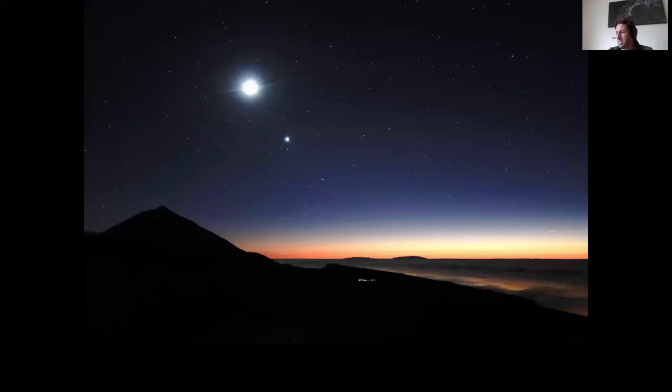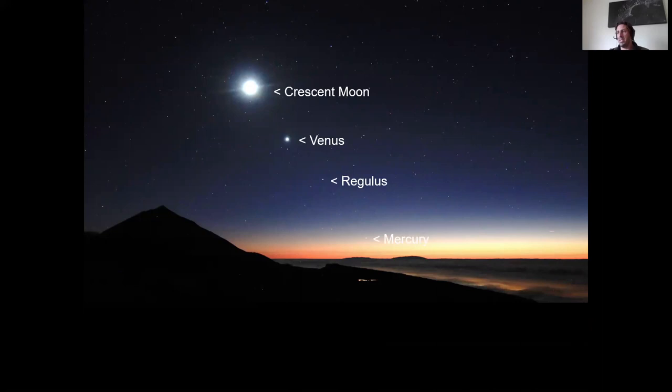This is taken at sunset, looking towards sunset. You've got the crescent moon, Venus, Regulus, and Mercury. If you can see the mouse — that is the sickle of Leo, the question mark of Leo — Leo's heading up that way and then diving down there. So it's a wonderful trip. We had all these planets, and of course we saw some other sites as well over that trip.